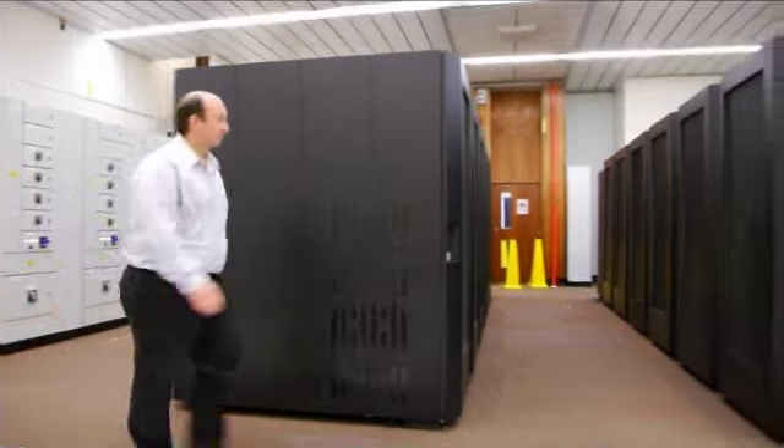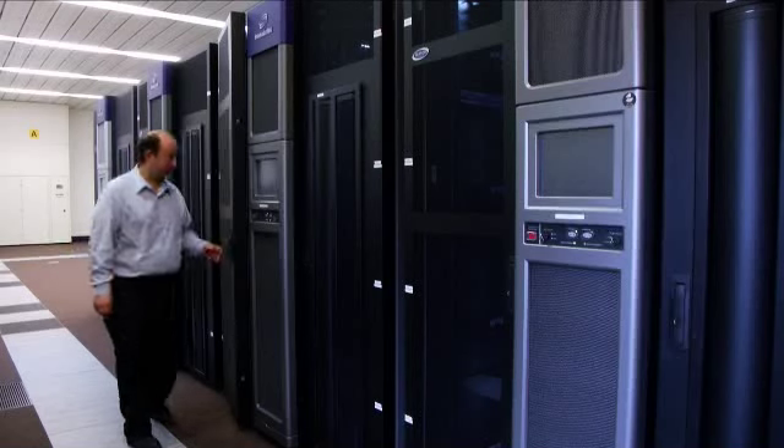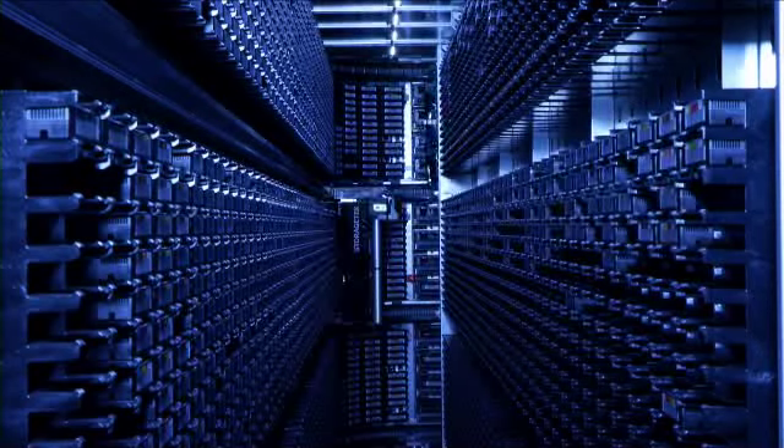How do we get a forecast from this data? The data are elaborated on supercomputers using sophisticated algorithms that mimic the laws of physics. The forecast for yesterday is then compared with the observations of today to produce the forecast for tomorrow. All the data is then stored in this massive computer. To give an idea of scale, if all this data were printed, there would be enough books to reach the moon ten times over.